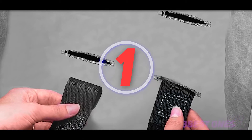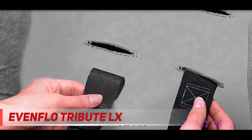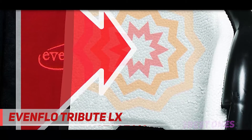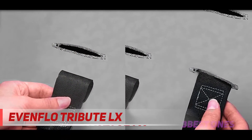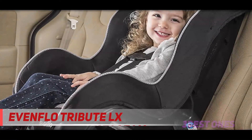And number one on this list: the Evenflo Tribute LX. Lightweight. Budget-friendly. Super compact. What more could you ask for? This Evenflo Tribute seat is a really good option for anybody who needs a seat they can transport from car to car easily. It weighs in at only just over 9 pounds and is compact. This is also really nice for people with smaller cars.